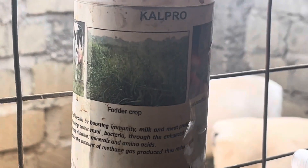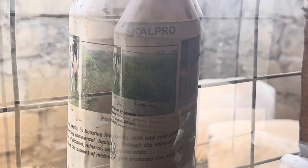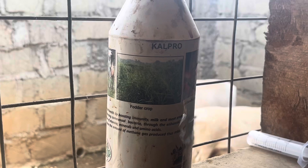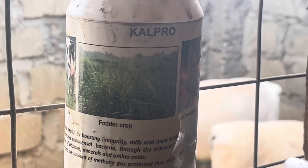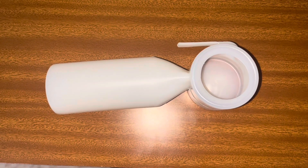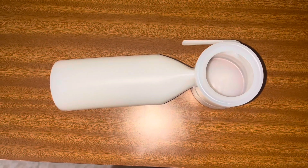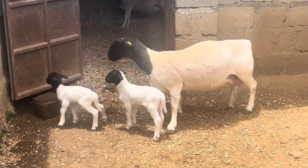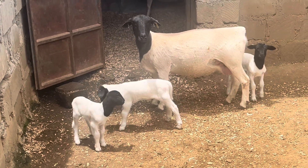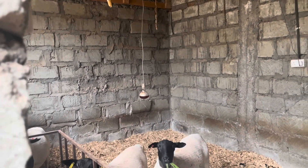Newborn lambs are immediately given five milliliters of Calpro probiotics immediately after birth. This introduces beneficial microbes into their gut, which reduces the risk of harmful bacteria. Their umbilical cord is cut to one inch with disinfected scissors and is treated with iodine to minimize the risk of bacterial infection. We also make sure the lamb is warm, either outside in the sun or inside with warming lights. Be sure to hang fly tape to control flies and decrease the risk of disease.